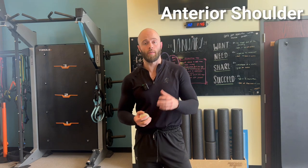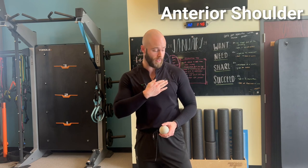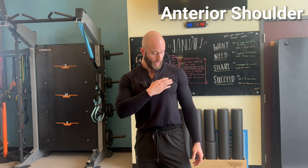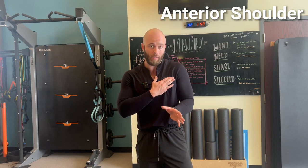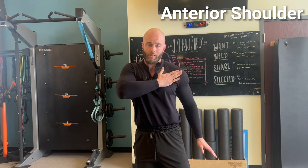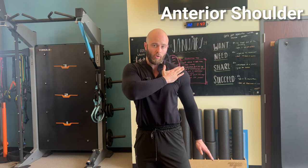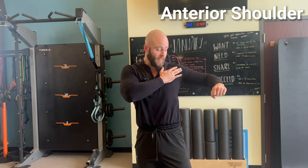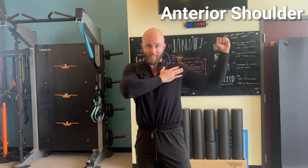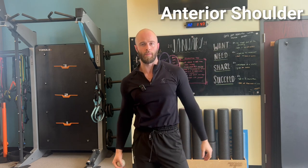Step one for the anterior shoulder is self myofascial release — we'll focus on the chest. The muscle is fan-shaped so there are different directions for every fiber. First technique is flushing: press the ball against your chest at about a four out of ten on the pain scale, and roll it in four or five different directions. Then find a spot of discomfort, hold it there, and do a neurological trigger point by externally rotating your shoulder four to five times while holding the ball on that spot.